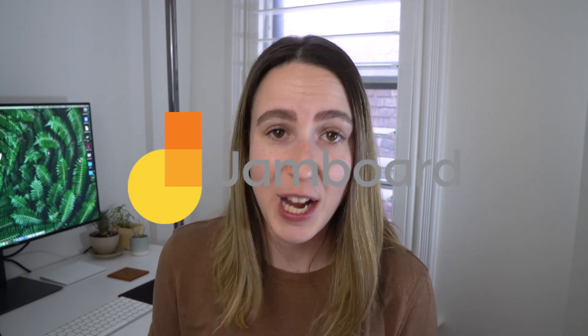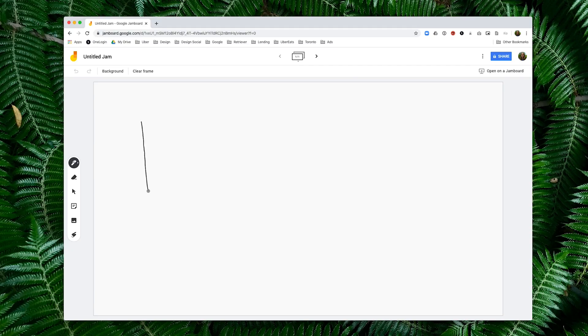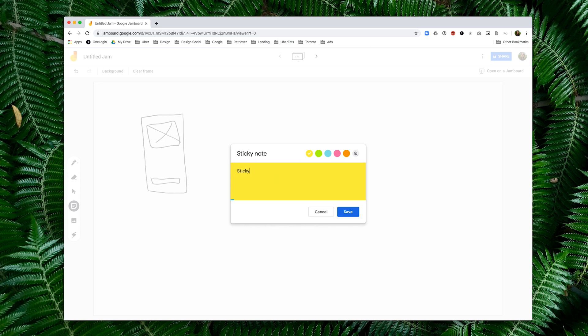The next tool is Google Jamboard. It's a whiteboarding tool in the more traditional sense — you get a pen and draw or write on a virtual whiteboard. Google offers Jamboard as an actual hardware device, but you can also use it virtually in your browser. You can draw anything, insert sticky notes, and drag and drop images. It's very similar to Whimsical. Personally I like Whimsical a bit better, but if you have a G Suite account, Jamboard is free — so it's a great alternative.